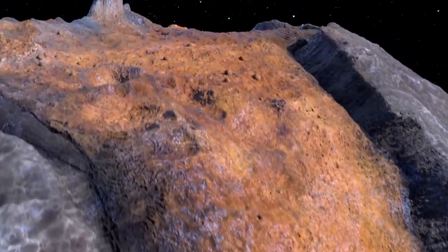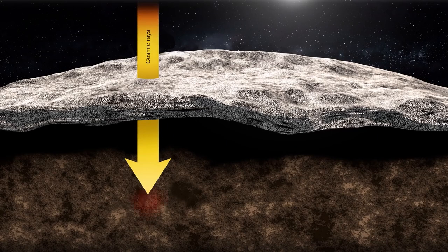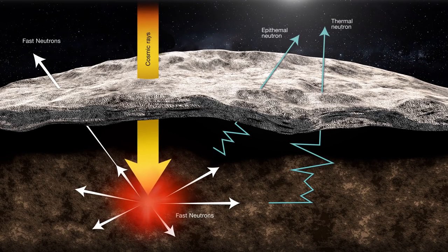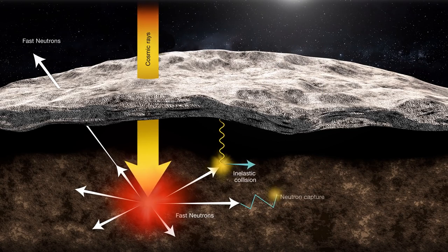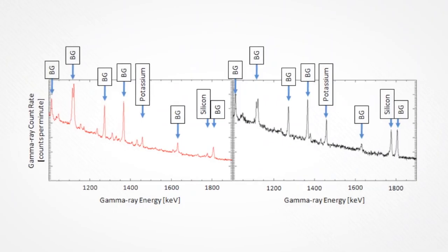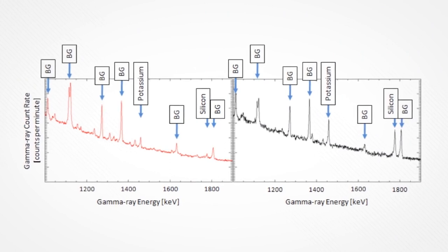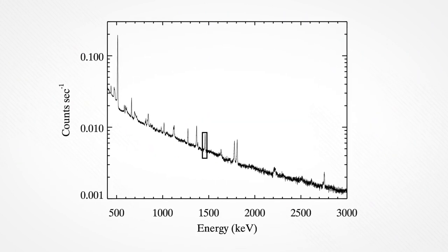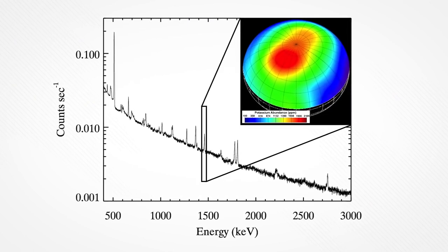You have galactic cosmic rays — that's a fancy word for very fast protons. They come in, they smack a planetary surface, they bust apart the atoms in that surface, all the neutrons rattle around. And as they rattle around, they end up producing gamma rays and neutrons that come out. The gamma rays have energies and they're like a fingerprint. So if you get the fingerprint of different energies, it tells you: is iron there, is nickel there, is silicon? And how many of those gamma rays tells you how much of that element is there.